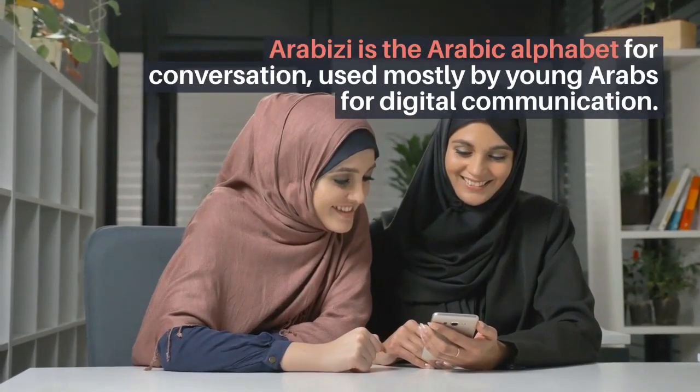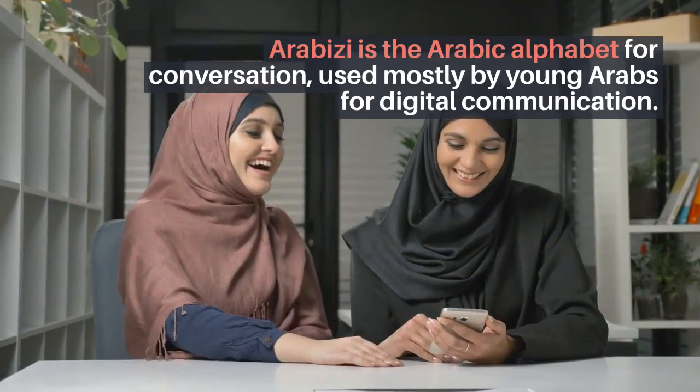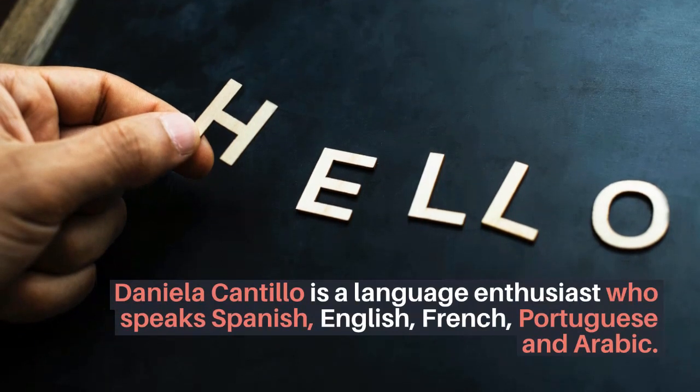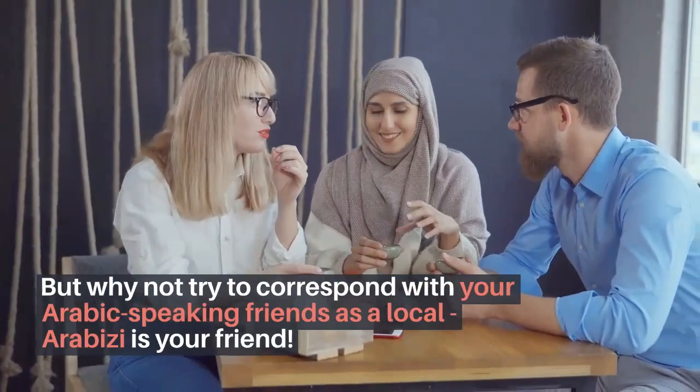For example, suppose you want to send a friend a message asking him to come to your house. Arabizi is the Arabic alphabet for conversation, used mostly by young Arabs for digital communication. You've seen how Arabic words can be understood when written in the Latin alphabet. It seems a little incomprehensible at first — that's perfectly normal. It's called Arabizi.